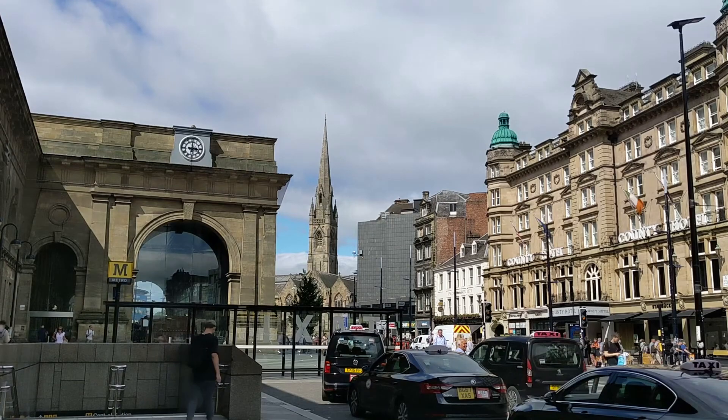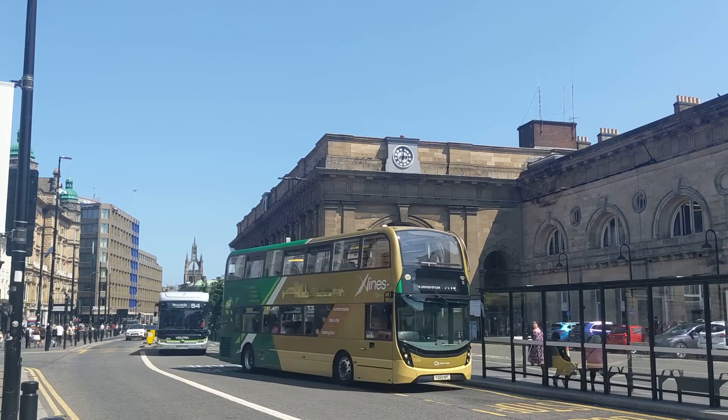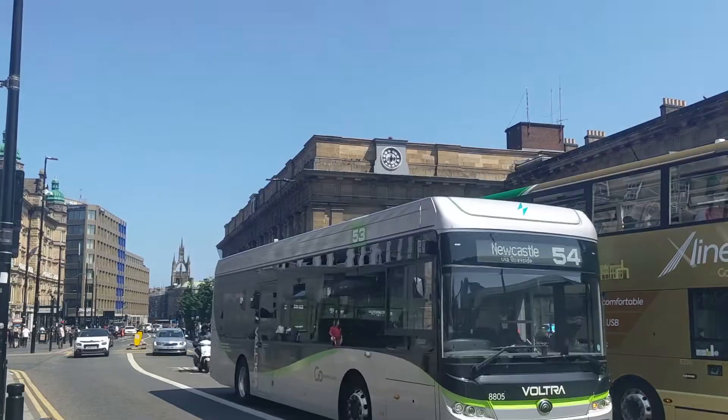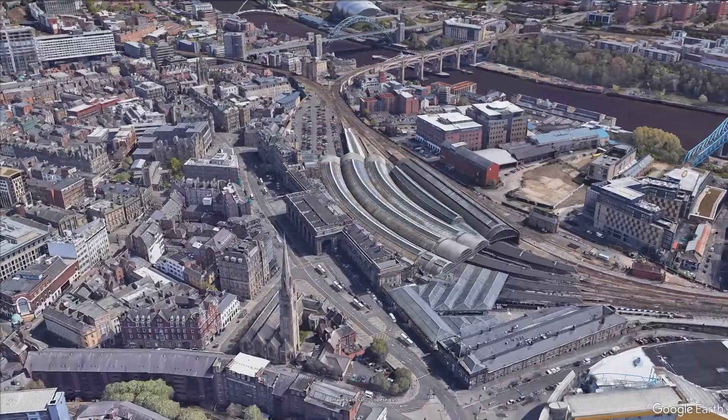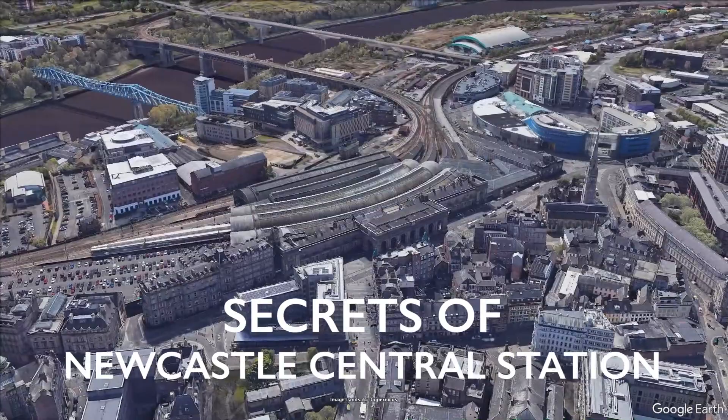Welcome to the biggest and busiest railway station in the North East. Dating back to 1850 and Grade 1 listed, this is a significant calling point on the East Coast Main Line between two of the UK's capitals, and the gateway to one of England's major city regions. But you aren't watching this video to listen to the intro to a Wikipedia article — we're here to find the proper trivia, all the oddities and hidden details you might walk right past on a daily basis and never notice. This is Secrets of Newcastle Central Station.